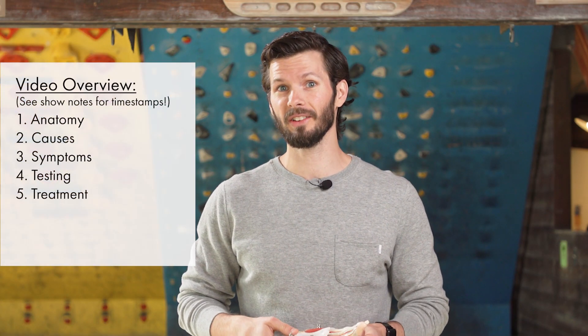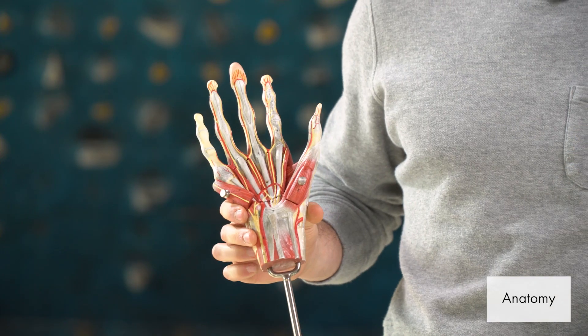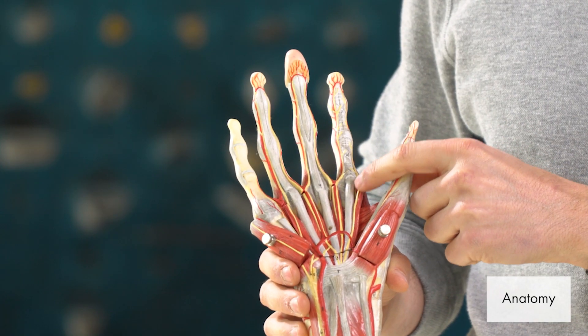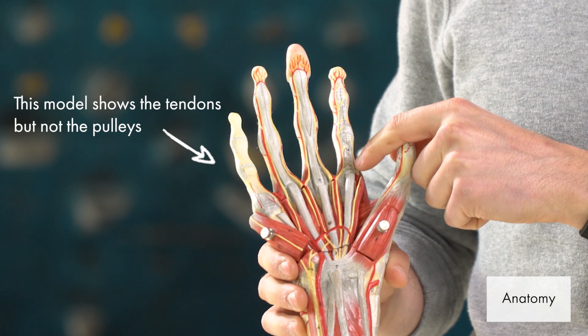Trigger finger is actually referred to as stenosing flexor tenosynovitis, but because I don't want to say that every time, we're going to refer to its layman's term of trigger finger. Simply put, trigger finger is a disparity in the size of the flexor tendon and the A1 pulley that covers it.